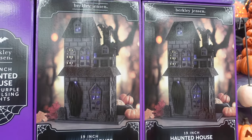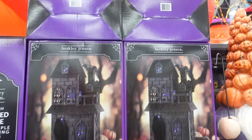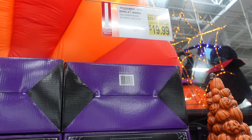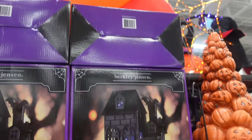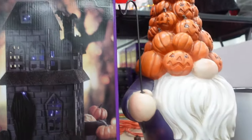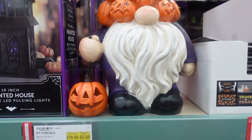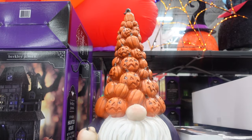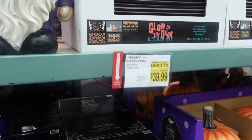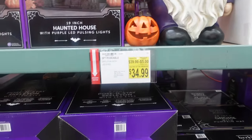It is still September so we do have some Halloween stuff. This Halloween house with purple LED lights is $19.99 — $10 off, that's really cool. It's 19 inches. And this is really interesting — I've never seen anything like this. I mean I've seen a gnome, but check out his hat — it's all jack-o'-lanterns. The gnome is $39.99.